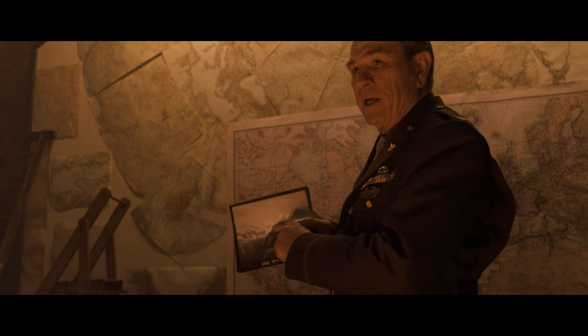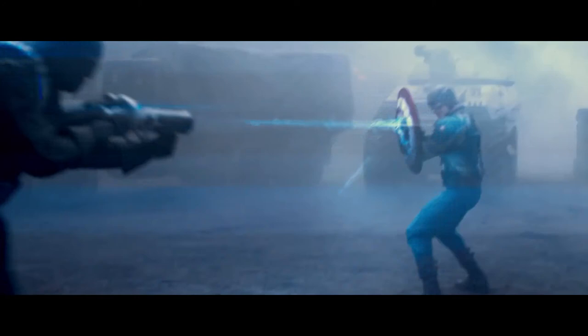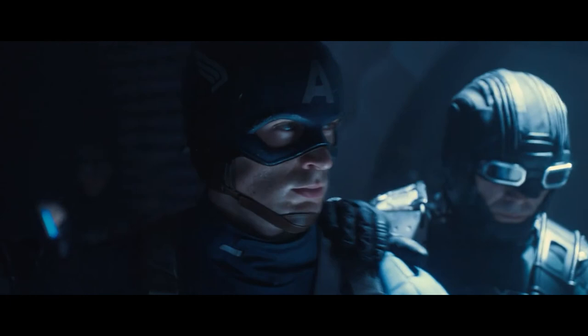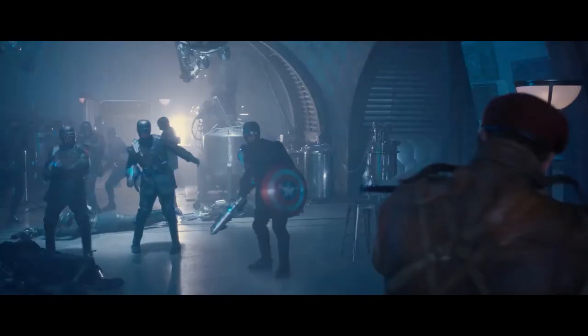Rogers and his team prepare a battle plan to take down Red Skull at his headquarters. Rogers, dressed in a new uniform, mounts a Harley and charges the base, easily dodging Hydra soldiers and tanks. Finding himself inside the base surrounded by a Hydra army, he is taken into custody and led to Red Skull's private weapons lab. Red Skull asks what makes Steve so special; Steve replies, 'Nothing. I'm just a kid from Brooklyn' — moments before members of his team zipline into Red Skull's office.